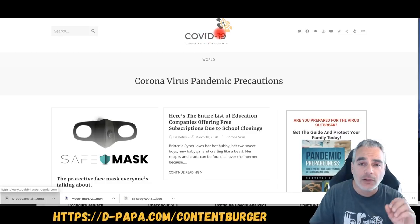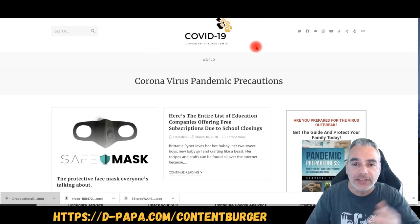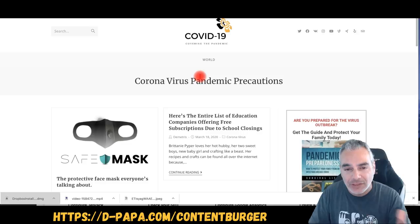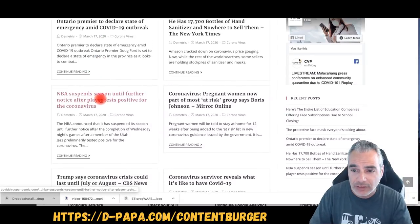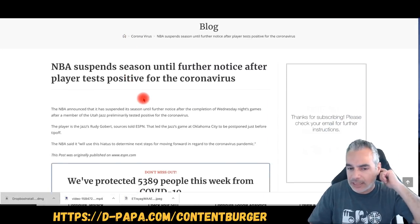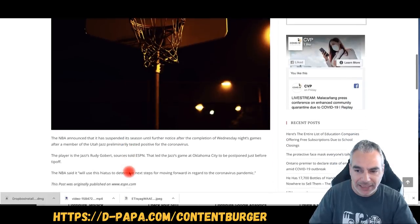First of all I created this logo really easily using Canva — just went out and did it. It doesn't need to be crazy. Once you've created your logo and got your colors, you can set everything up. The site is filled up with content that I posted through a software that does it for me — I'm not the one sitting down writing the actual content.